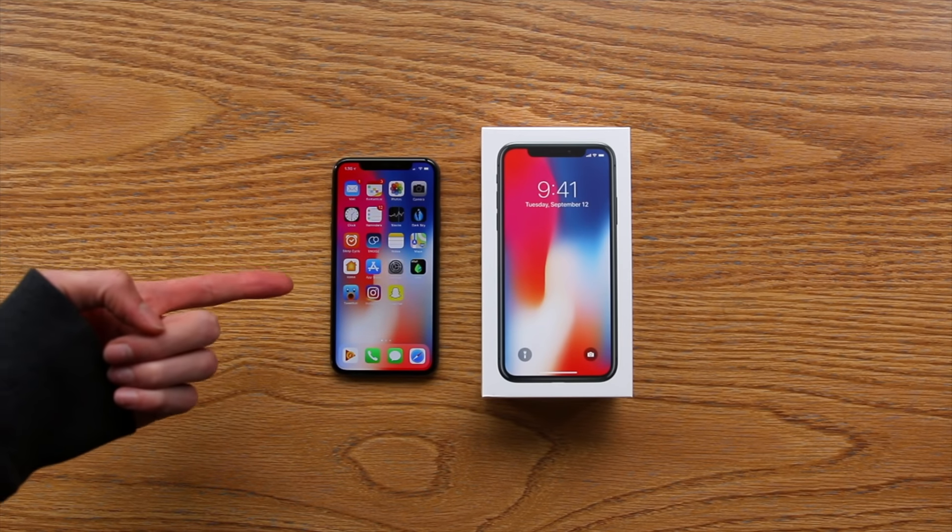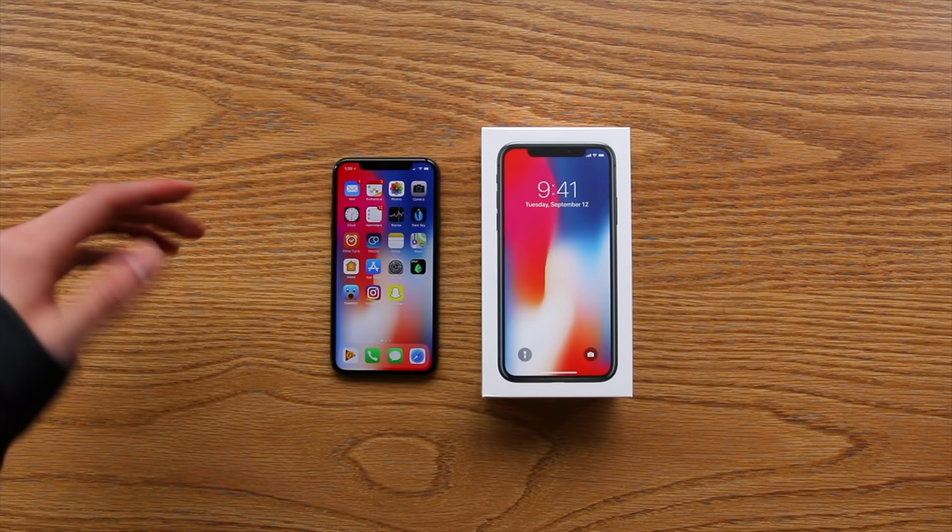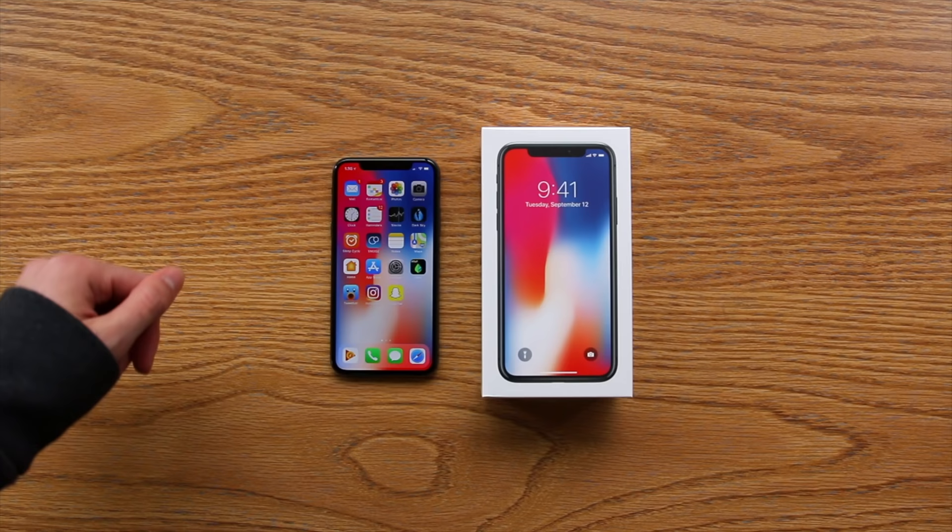Does the T-Mobile iPhone X work on Verizon? This is a question pretty much nobody was wondering the answer to, because Apple makes it very clear that the T-Mobile iPhone X does not work with CDMA networks like Verizon or Sprint.